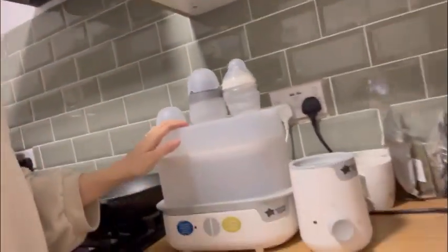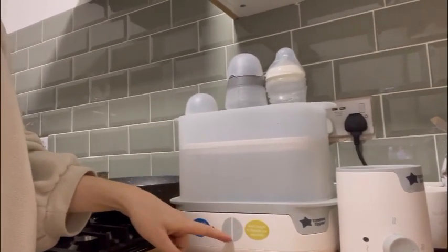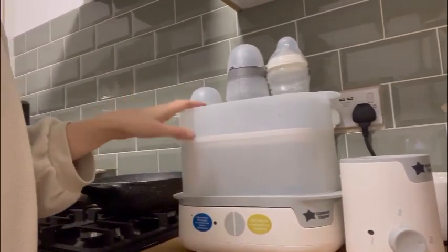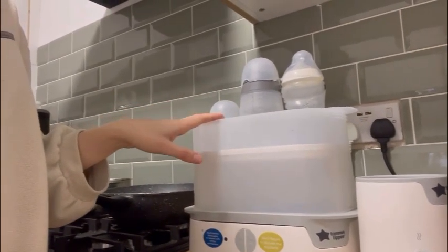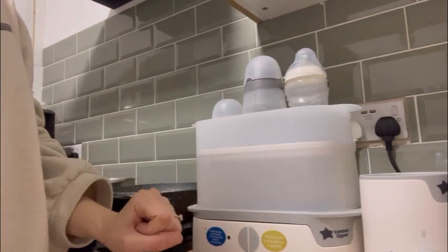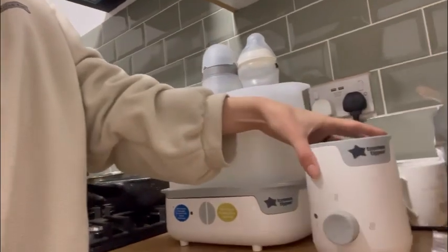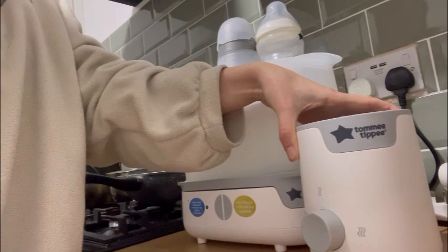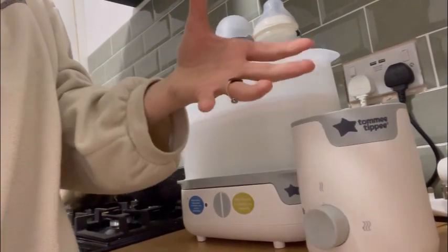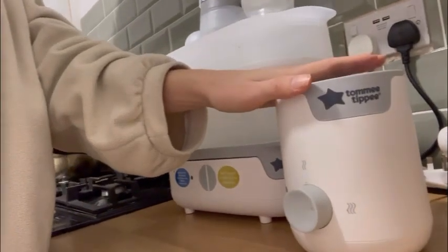If you're needing a bottle sterilizer, we use this Tommee Tippee one — it's great. You literally just fill the bottom part up with water, clean it every now and again, pop the washed bottles in, press play, and it sterilizes the bottles in about 10 minutes. And this is a bottle warmer — when you pre-make formula bottles or keep breast milk in the fridge, you can warm the bottles up with this in just a few minutes.